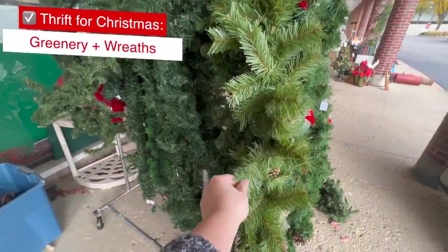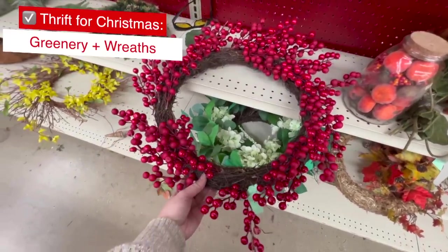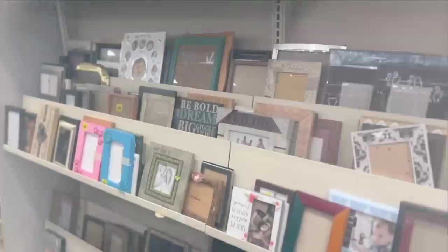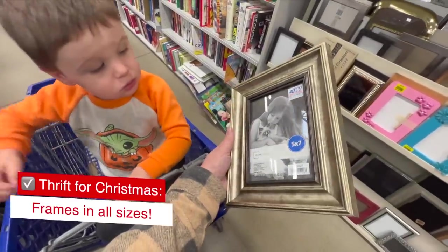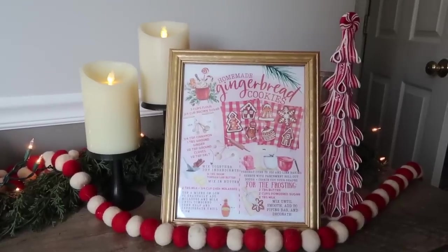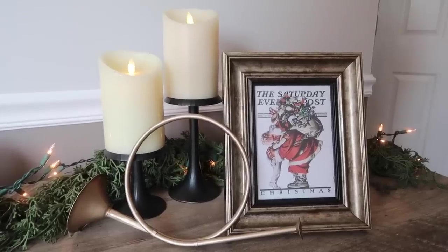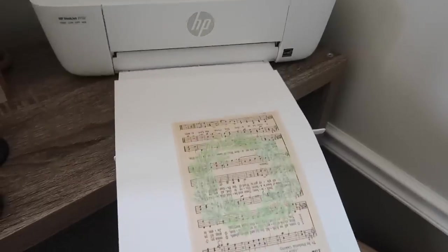Wreaths and greenery can also be a great find secondhand. You can always remove ribbon or embellishments that don't match your taste if the bones are good. Frames are a great find secondhand, especially in a variety of sizes and materials. I tend to grab metallic frames for Christmas — they're great to showcase printable art, Christmas cards, vintage sheet music, and holiday photos. I have a ton of free Christmas printables over on my blog, including all three of these, so check the description for a link to download yours.